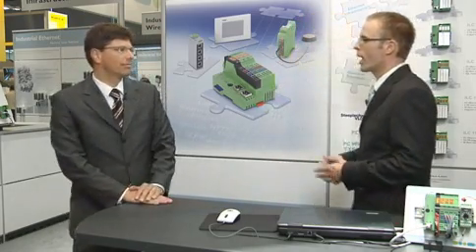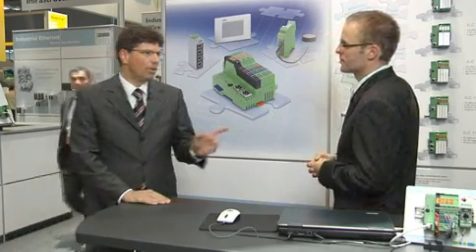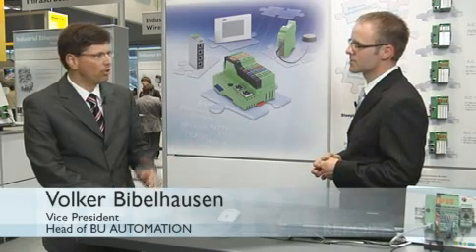Mr. Biebelhausen, why are the Class 100 controllers the highlight of this booth? Well, Mr. Nolte, they are one of the highlights and they are special because they offer best value for lowest price.